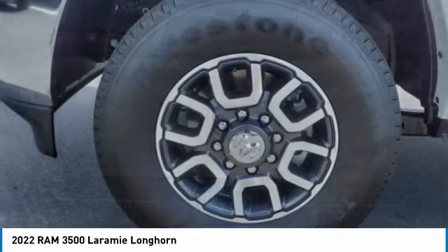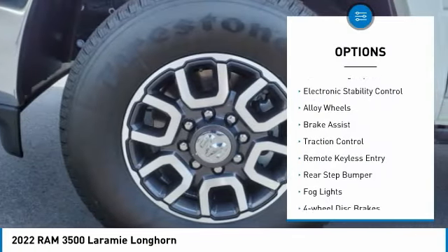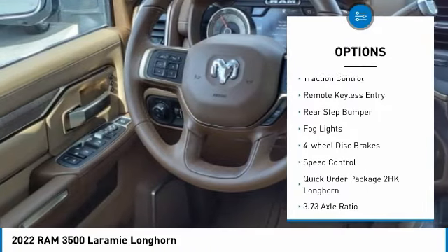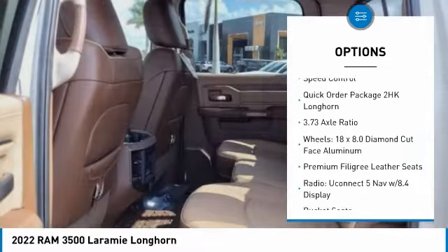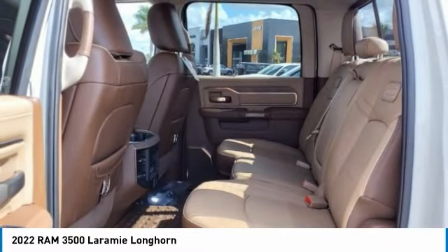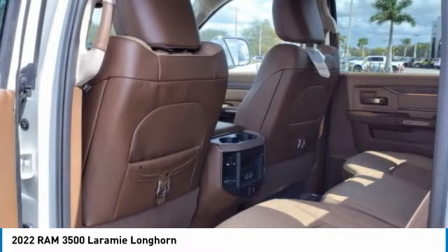Here are some of this vehicle's great options: rain-sensing wipers, electronic stability control, alloy wheels, brake assist, traction control, remote keyless entry, rear step bumper, fog lights, four-wheel disc brakes, and speed control.